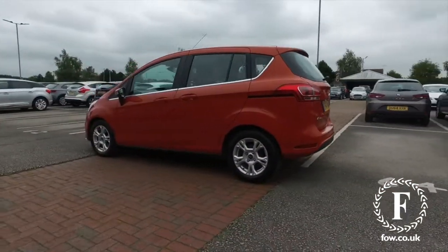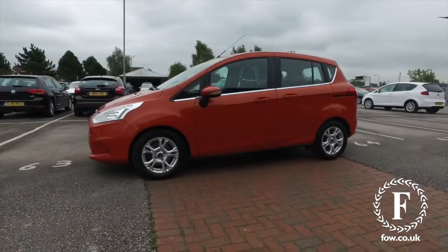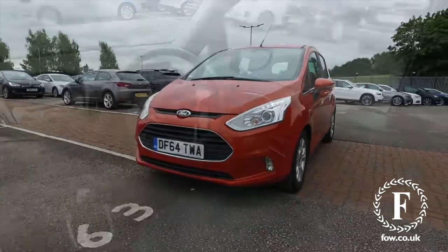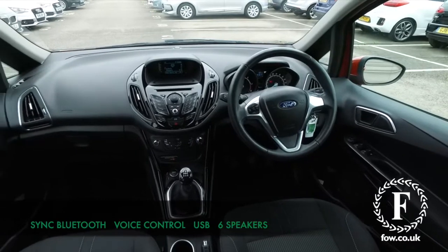It's going to be economical to live with. You can expect about 70 mpg combined, so that's pretty good. This is a practical family friendly motor that's easy to get in and out of with its five doors and a comfortable cloth interior.